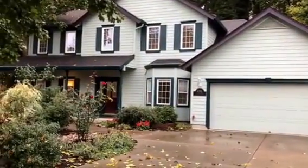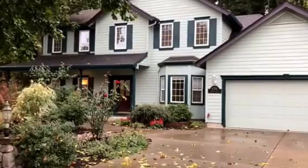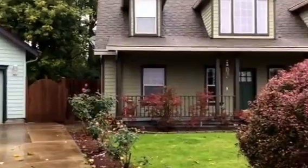We are at the home of 4374 Barrie Lane in Eugene, Oregon. This is a four-bedroom, two-and-a-half bath, over 2,000 square feet home. I'm going to kind of circle the neighborhood here. It's on a nice, quiet cul-de-sac.